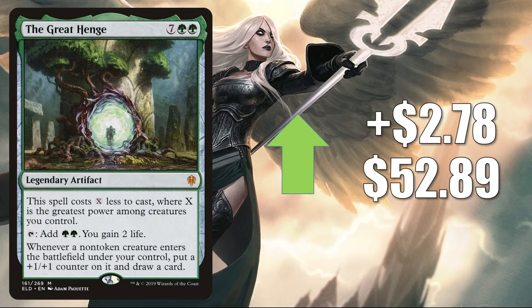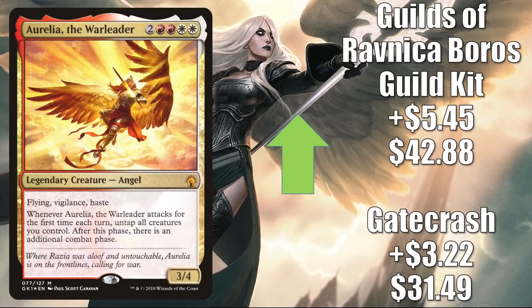The Great Henge is up $2.78 this week to $52.89. In Pioneer it's in Mono Green Stompy, and it's another good upgrade to the Upgrades Unleashed deck. It's in fresh builds around Chishiro as well, and in Commander Kodama of the West Tree decks. I also think the reason this is moving ties into Broker's Ascendancy — another card gaining momentum from that reveal. The last card in this section is Irelia the Warleader, which has seen increased Commander play in Isshin builds. The Gatecrash copy is up $3.22 to $31.49, and the Guilds of Ravnica Boros Guild Kit copy (which only comes in foil) is up $5.45 to $42.88.